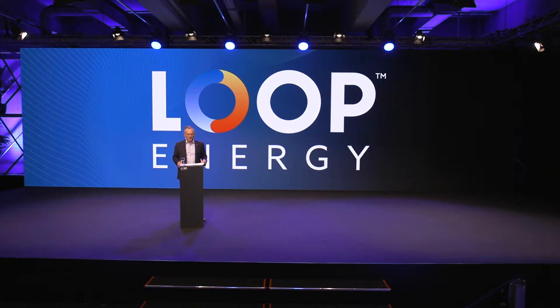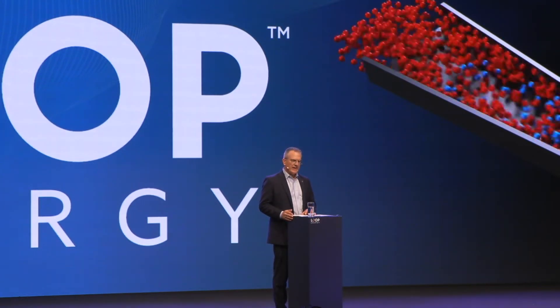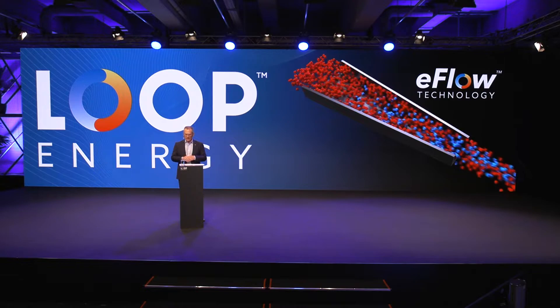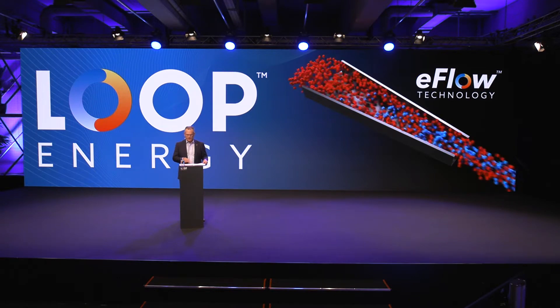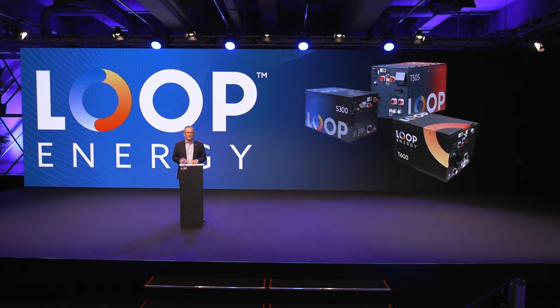I'd like to start by telling you about Loop Energy. Loop Energy is a new generation of fuel cell company, with class-leading e-flow technology delivering proven high fuel efficiency and power output. Loop Energy's patent-protected e-flow technology is a design innovation that sits right at the heart of a fuel cell system, the bipolar plate. E-flow is a mechanical innovation that manages the flow of gases through the fuel cell more efficiently. In Loop Energy's first generation of products, this resulted in up to 16% better fuel efficiency, up to 90% more peak power, and longer lifetime than our competitors' fuel cell product offerings.